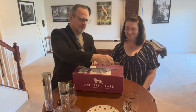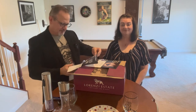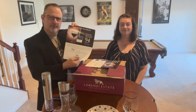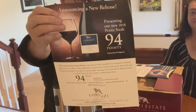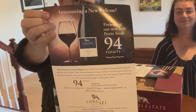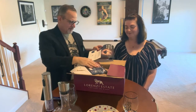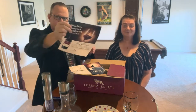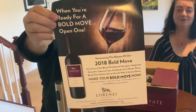All right, here we go — using the trusty Cobalt razor I'm going to open this box up. What we have here inside the box is the Petite Sirah 2018 and the 2018 Bold Move, and that's going to be a red blend.